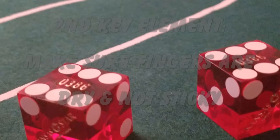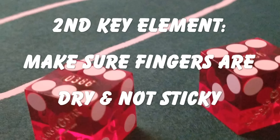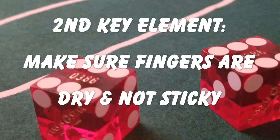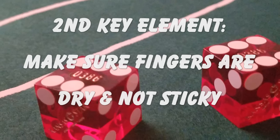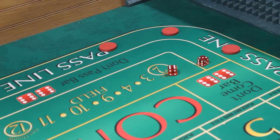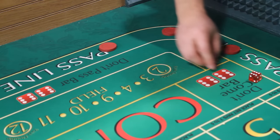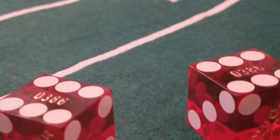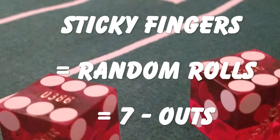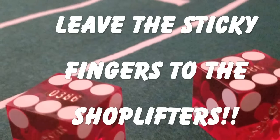The second key element of a successful craps roll is to make sure your fingers are dry and not sticky. Clammy or sticky fingers stick to the dice and cause them to rotate in an inconsistent manner. I like to rub my shooting fingers on my shirt or pants prior to the dice being pushed to me from the stick, so once the dice are in front of me I'm good to go. I actually do this before each and every roll. Sticky fingers lead to random rolls. Random rolls lead to seven outs. Leave the sticky fingers to the shoplifters in the casino gift shops.